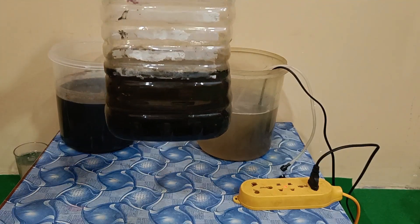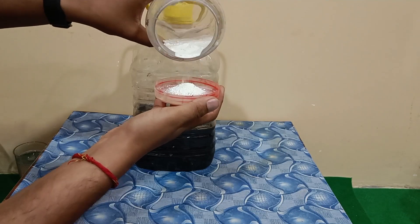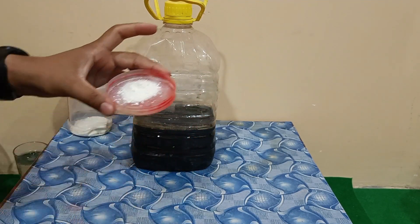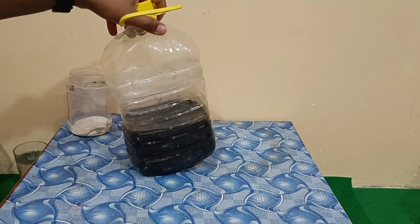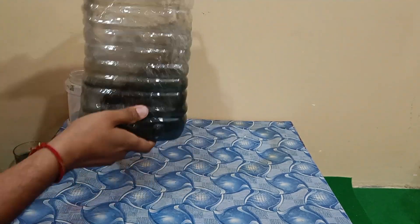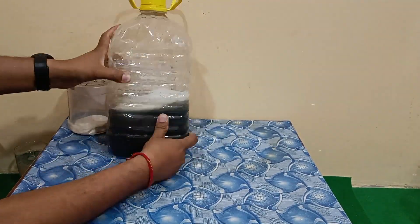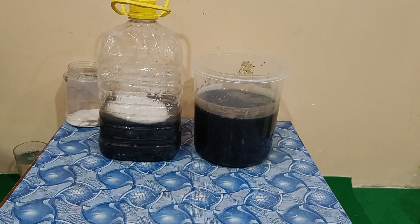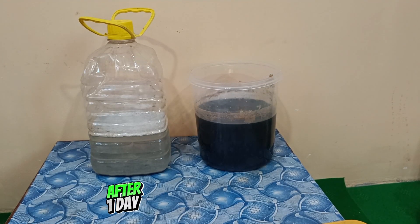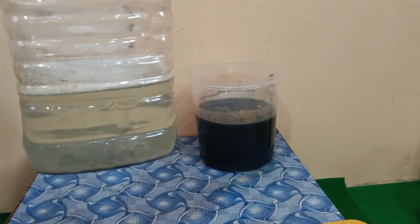We also tried coagulation on the initial sample water. The coagulation with alum also showed good results in clearing this polluted river water sample.